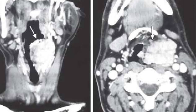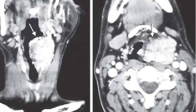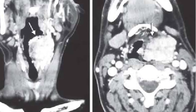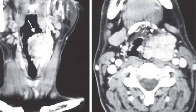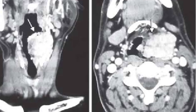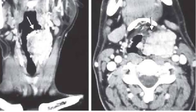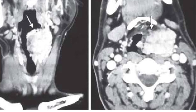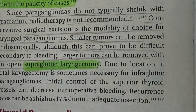Octreotide scanning or angiography can also be performed if needed. Blood supply to the tumor is usually from the laryngeal branch of the superior thyroid artery, though bilateral blood supply has been reported. Pre-operative embolization is technically difficult and its role is unclear due to the paucity of cases.